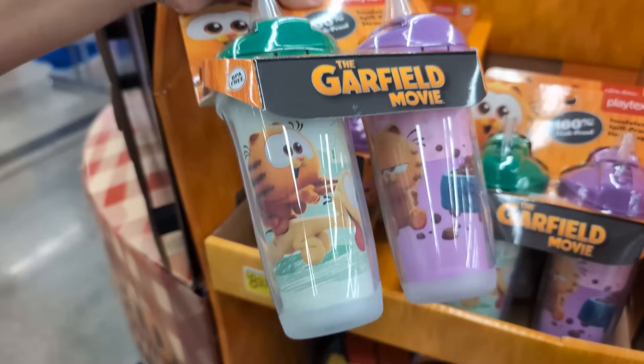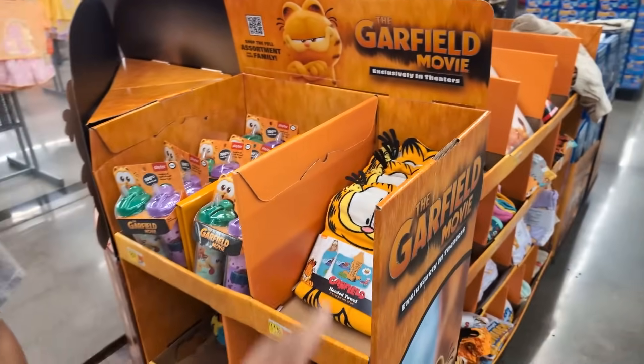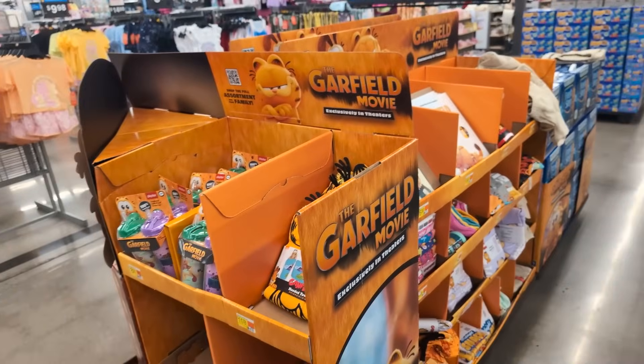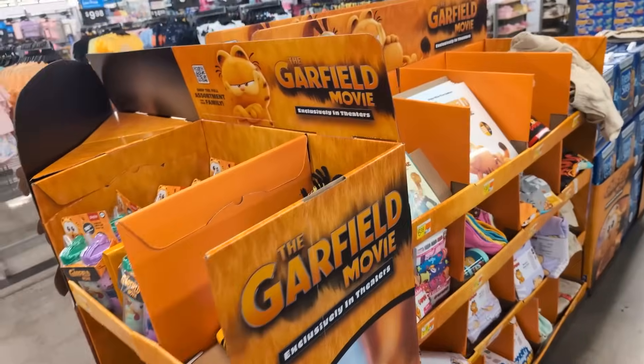I spotted these right here — these little drink cups. Those are really, really cute too. I was looking for the life-size Garfield plushies they had — Ryan will put it up on screen — but they don't have that. I'm still going to look around and see what we can find.